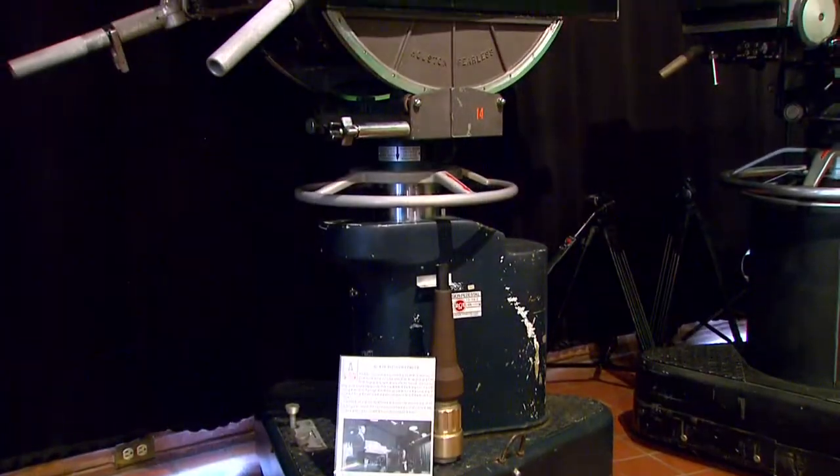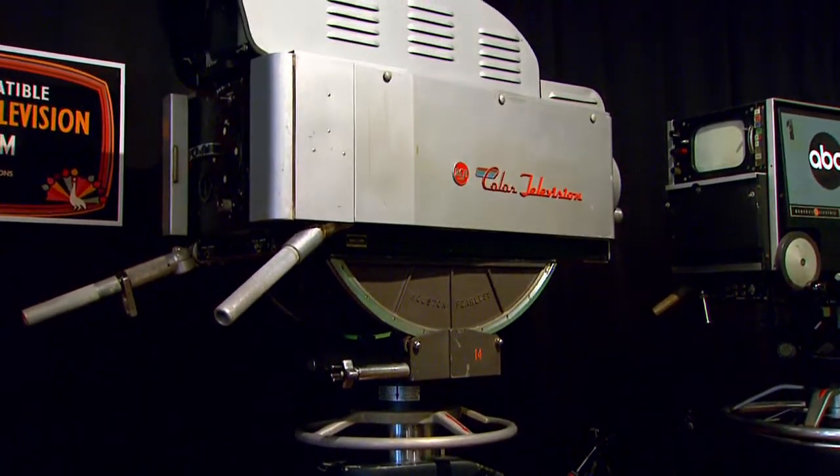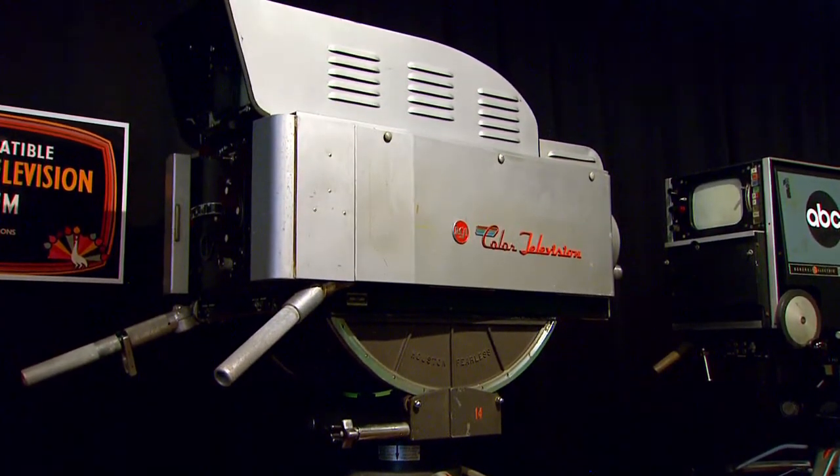I think one of my favorites is our RCA TK41 color camera, which is serial number 40. It's a very early TV camera and it's gigantic. It weighs 340 pounds, which is not exactly portable, but they actually did take these things out.